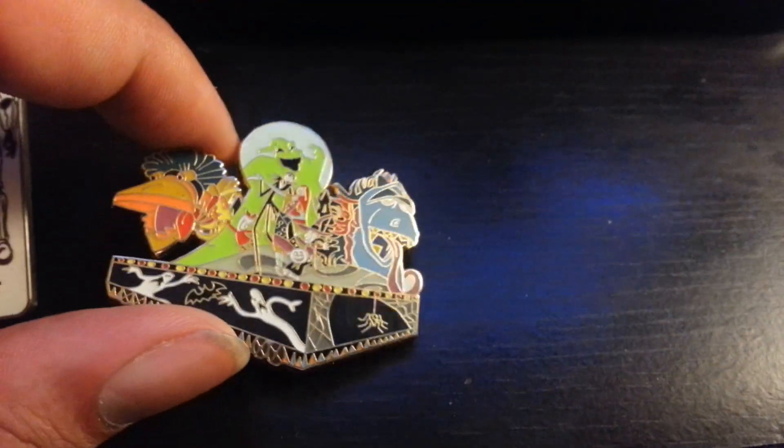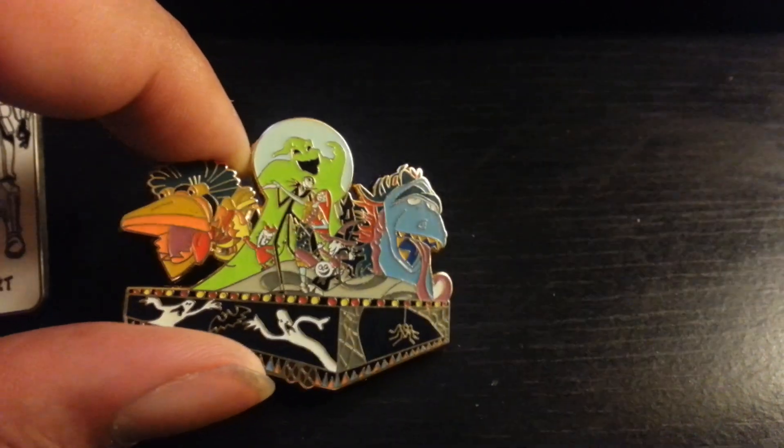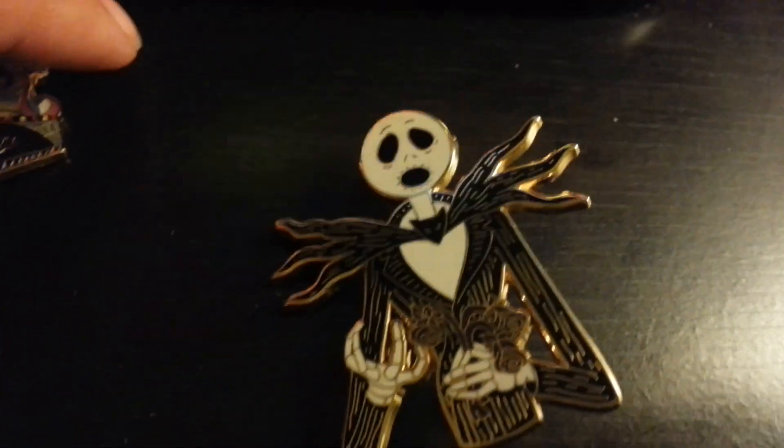We just started collecting Nightmare Before Christmas. This one has Oogie Boogie and it's limited to 250. So I thought that was cool. And I got this Jack — he's also limited to 250.